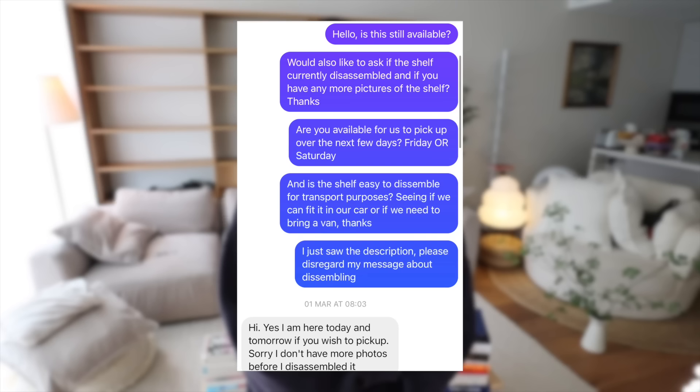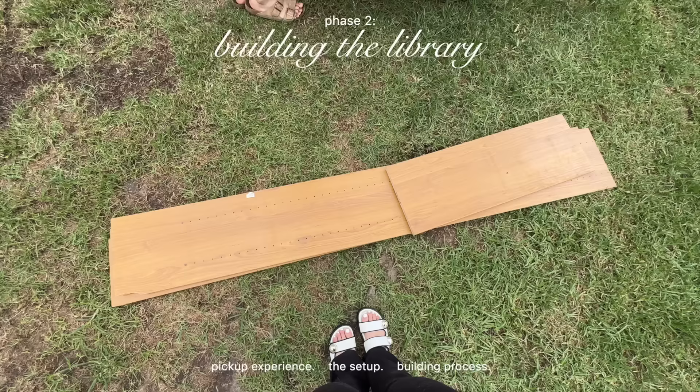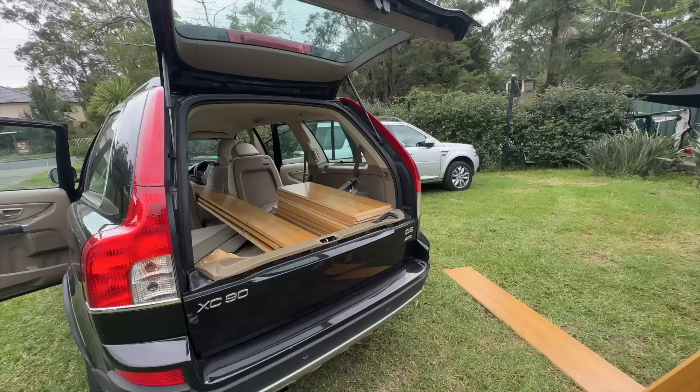I saw this ad at like 12 a.m., so I messaged him and he didn't reply because he was probably in bed. I triple, quadruple messaged him just because I really wanted to guarantee I was the one who was going to take it — I was like, there's no way anybody else needs a bookshelf this size. And I guess nobody else did, because I was the one who went to pick it up the next morning.